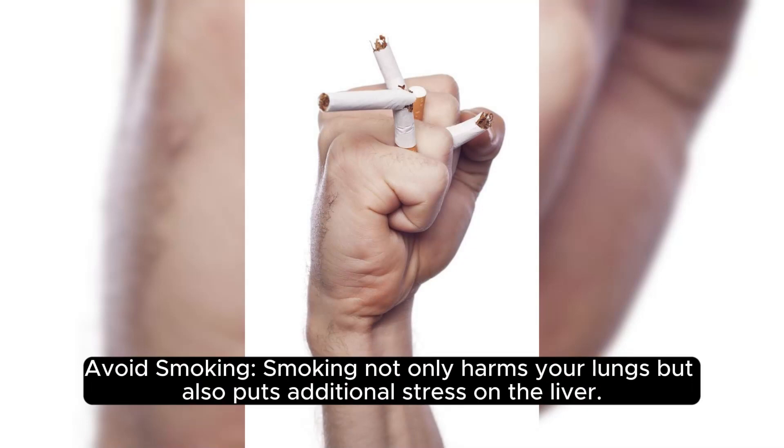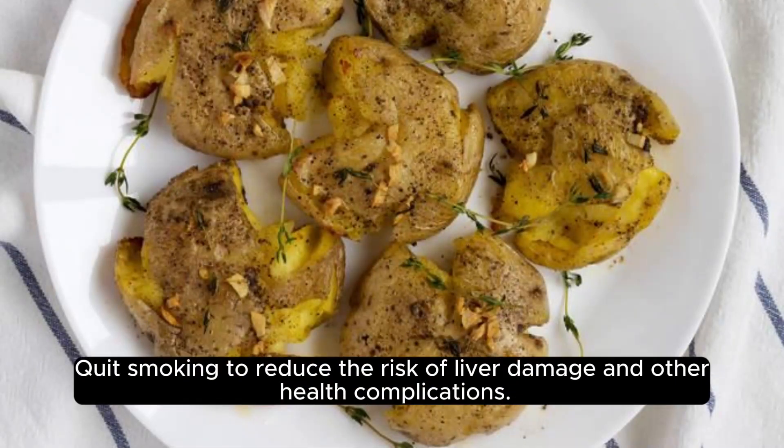Avoid smoking. Smoking not only harms your lungs, but also puts additional stress on the liver. Quit smoking to reduce the risk of liver damage and other health complications.